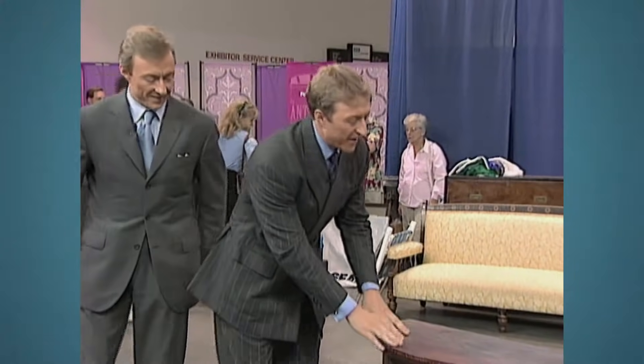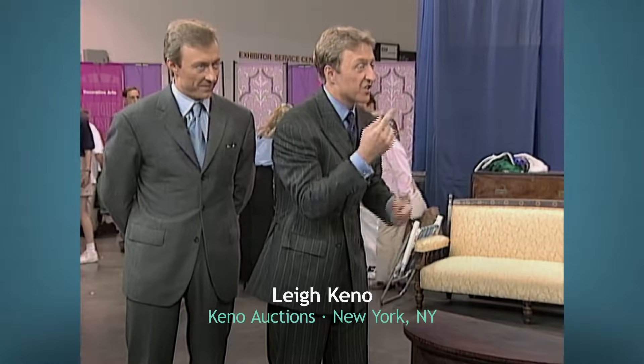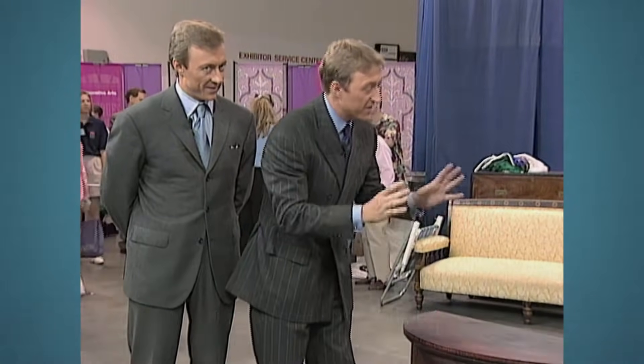Oh my God. They just looked at each other and couldn't believe it. Here they were with an absolute masterpiece — one of the greatest pieces of federal furniture he'd ever seen. Everything about this table, even if it didn't have the label, says John and Thomas Seymour. The quality is incredible.